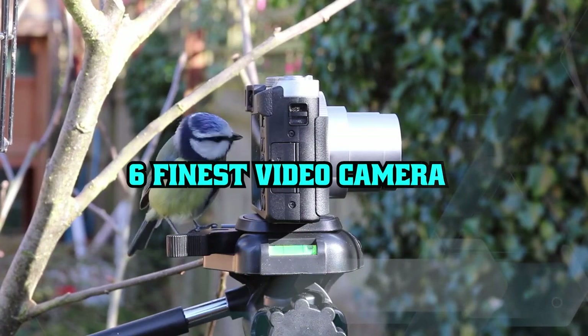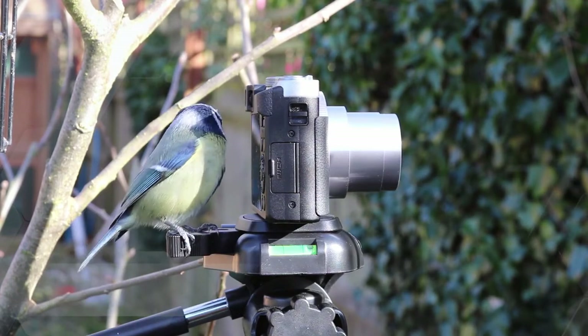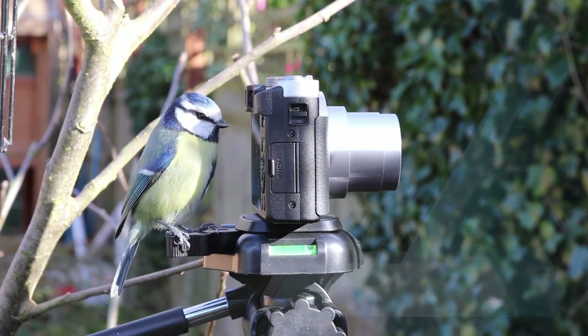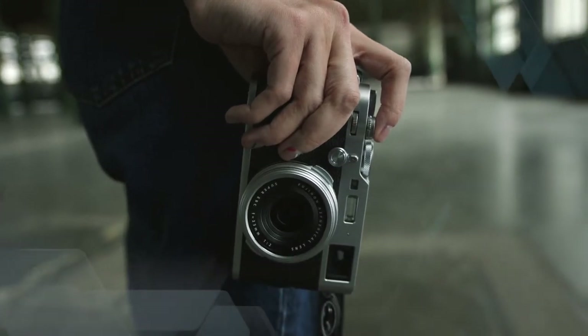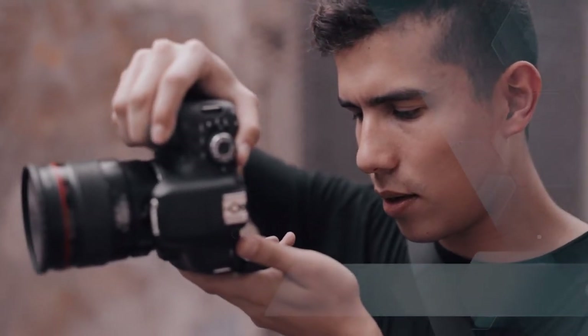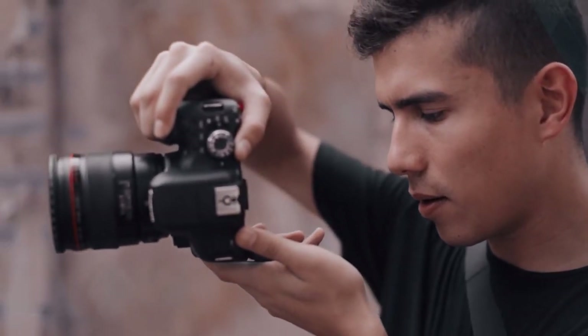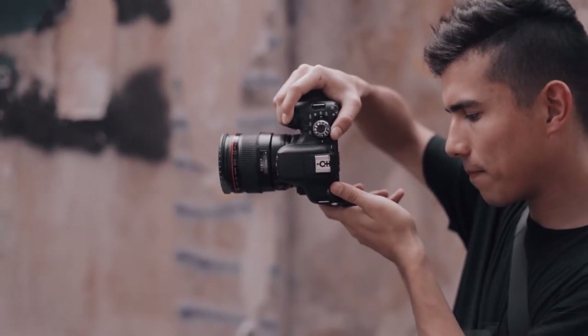Whether you're looking to shoot a YouTube short or a feature film, the perfect video cameras will help take your movie-making skills to the next level, and we're here to help you find the right one for you. Based on countless hours of testing, we've ranked all the finest ones around in our regularly updated guide below. So whatever your shooting genre, you should find your ideal video camera reviewed and rated below.